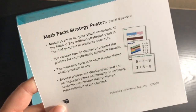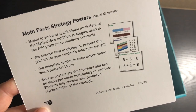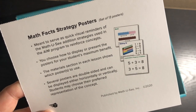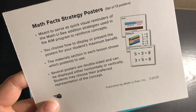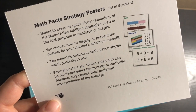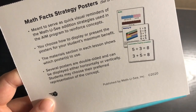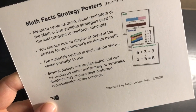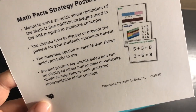Let's talk about the math facts strategy posters. There's a set of 13 posters meant to serve as quick visual reminders of the addition strategies used in the AIM program to reinforce concepts. You choose how to display or present the posters for your student's maximum benefit. The materials section in each lesson shows which posters to use, and several posters are double-sided and can be displayed horizontally or vertically.